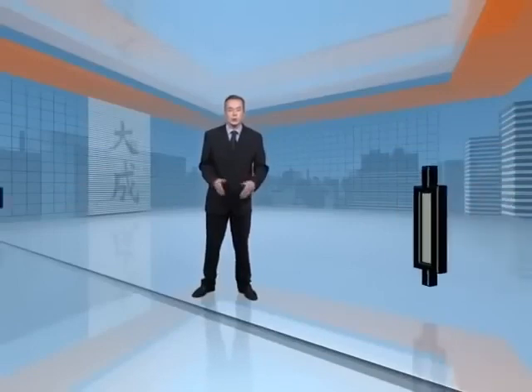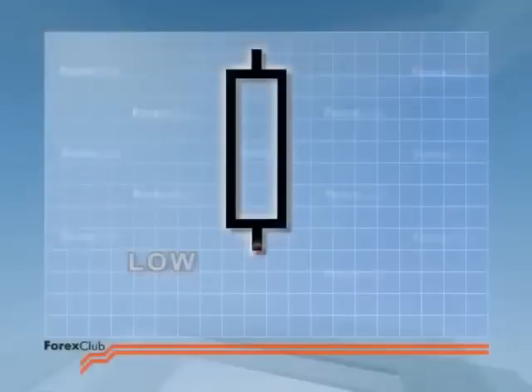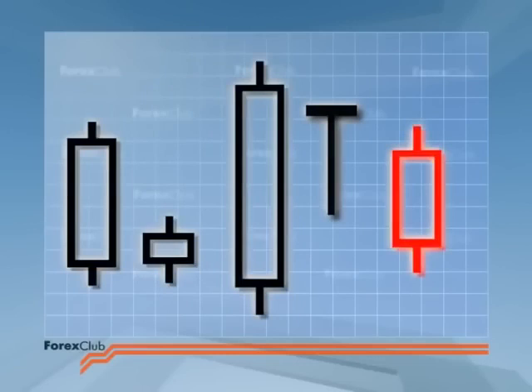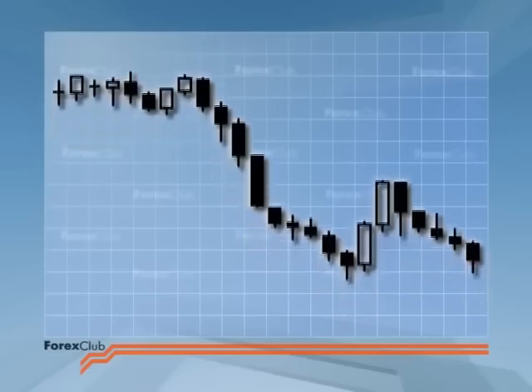You'll often come across the terms long and short candlesticks. These terms have nothing to do with going long or short — they are more simply connected to the length of the candlestick. It begs the question: how long is a long candlestick? The answer is it's all relative. Generally speaking, the length of the candlestick is the difference between the high and low, compared to the length of the average candlestick.